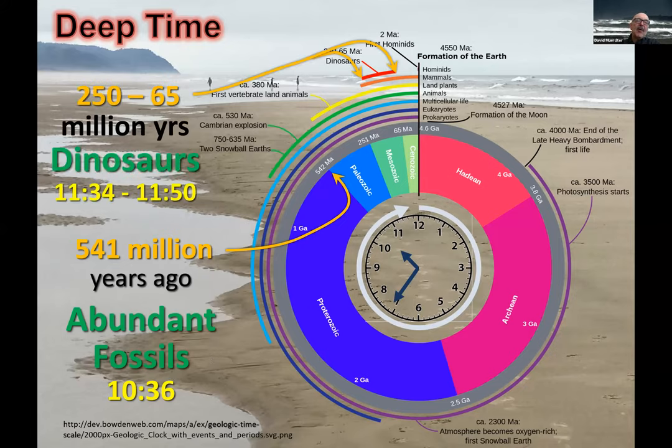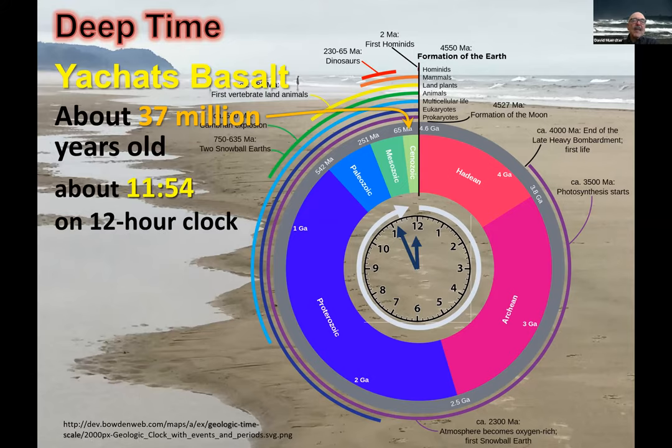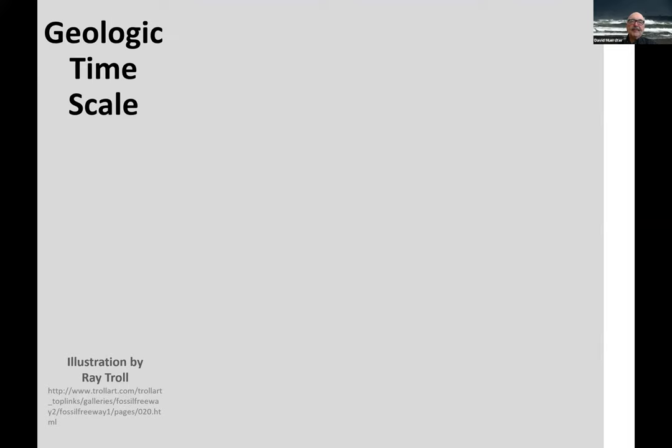Another marker many people know about is the dinosaurs — they ruled the Earth from approximately 11:34 to 11:50 on our clock. So we just have 10 minutes left at the extinction of the dinosaurs, when the mammals started to go. The Yahats basalt is about 37 million years old, or about 11:54 on our 12-hour clock — we can think of it as six minutes ago that the Yahats volcano was right here.